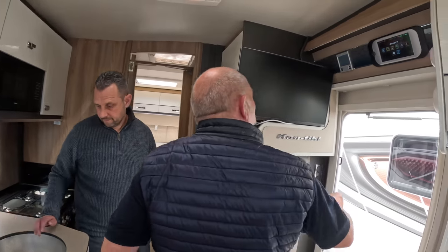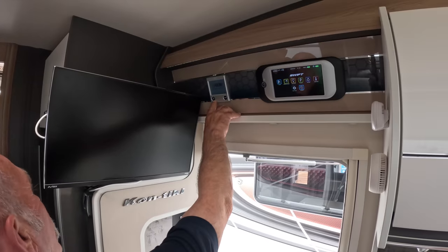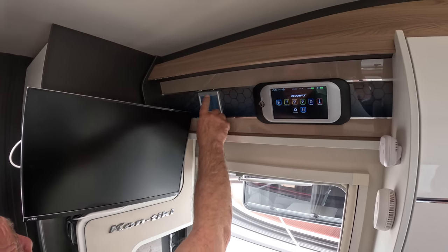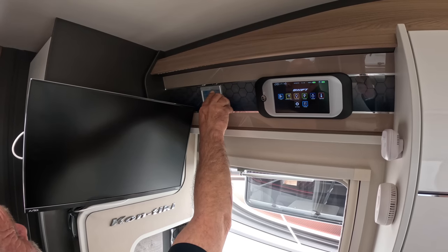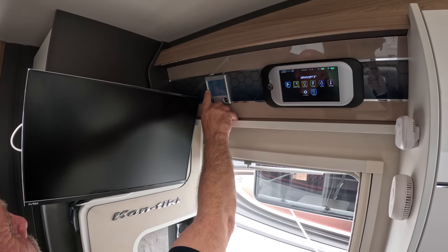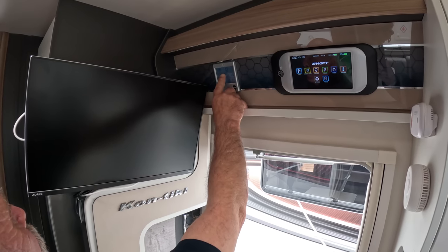Then go over to the control panel. The green light confirms everything is running correctly. Go into the menu and your heating goes up to 30 degrees — you can start, stop, plus or minus it wherever you want. Your next control is the thermostat for your heating, and the one below that is the thermostat for your hot water.